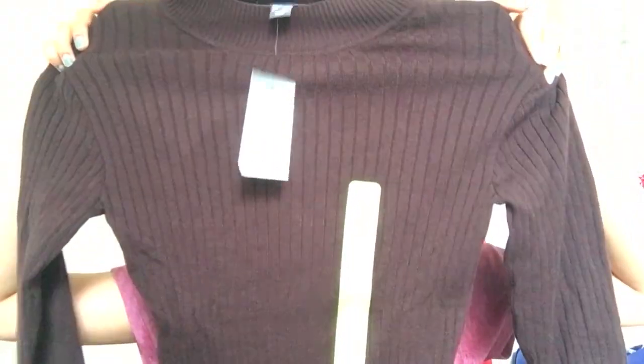Moving on, I got this high neck sweater. It's like a dark brown shade — my mom says Coca-Cola color. I've been wanting to buy a turtleneck kind of sweater and this one is just for six pounds. I really love it. It'll look really good in the winters. You can pair it with trousers, jeans, skirts — the number of ways are endless. I absolutely love this one.